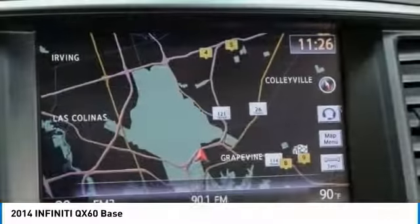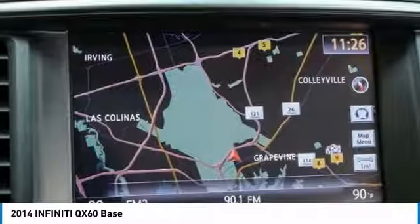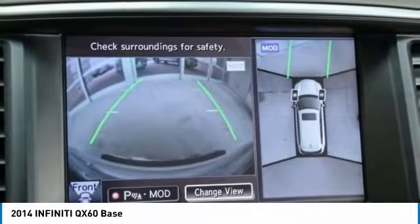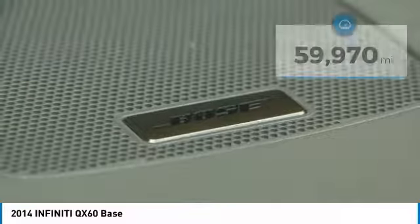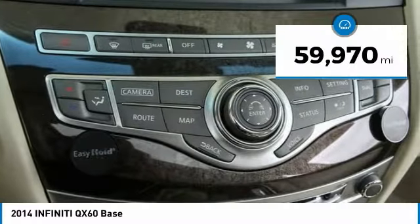In addition, the QX60 offers extremely high levels of safety, all with a sleek new design, and is priced below $25,000. This vehicle has less than 60,000 miles.